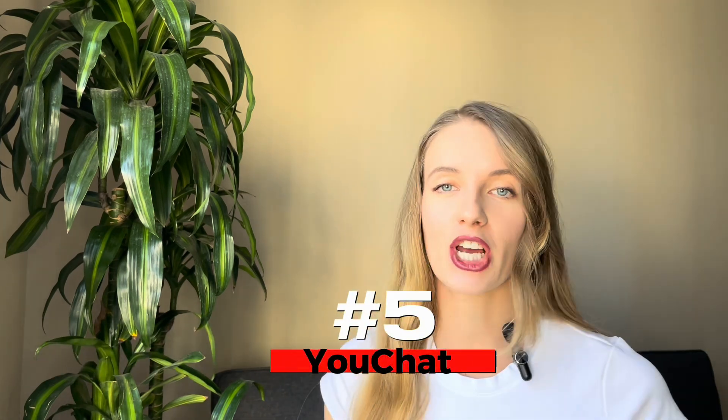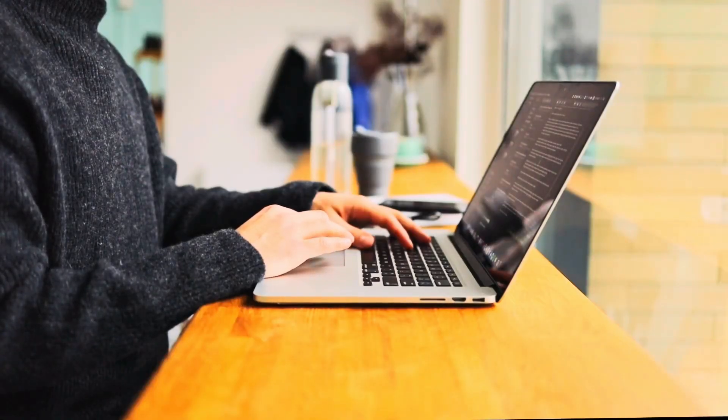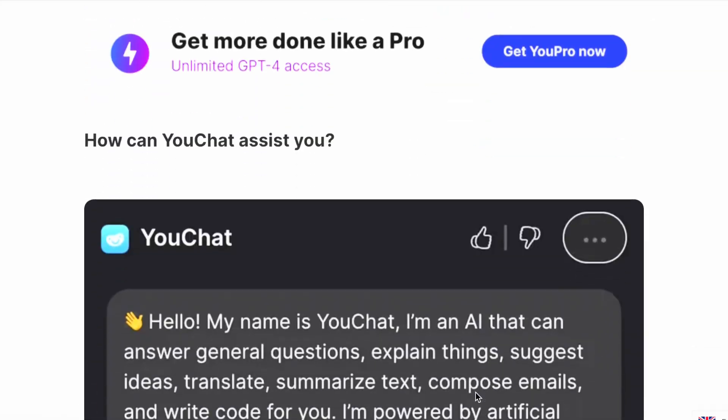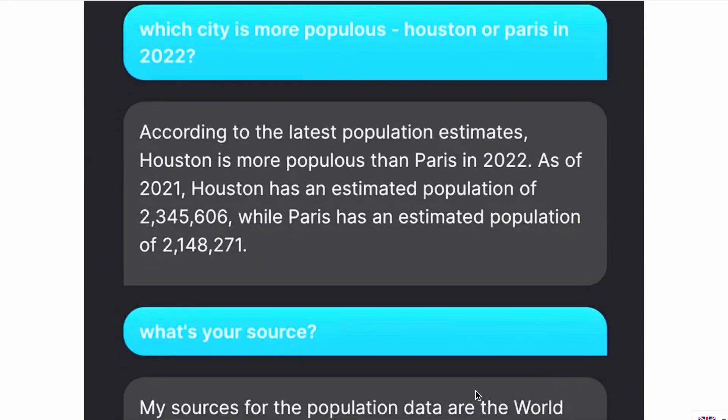YouChat is an AI chatbot which provides search engine and chatbot functionality. You can ask YouChat any question and it will try to answer you using information from the entire search engine. You can also chat with YouChat on various topics such as sports, entertainment, and many more — anything that can appear in the news. YouChat is powered by GPT, an advanced language model developed by You.com.